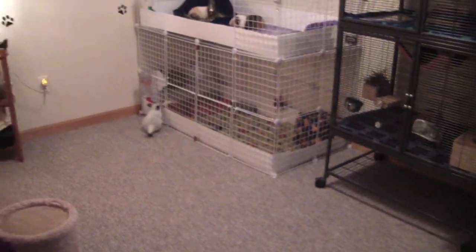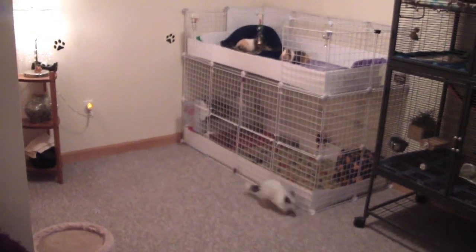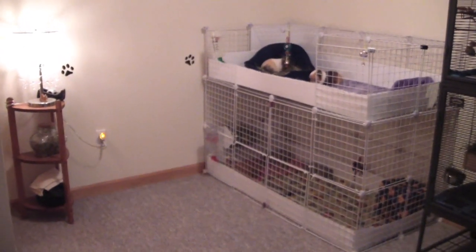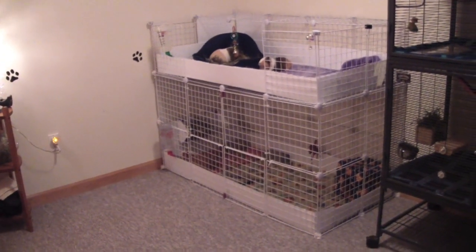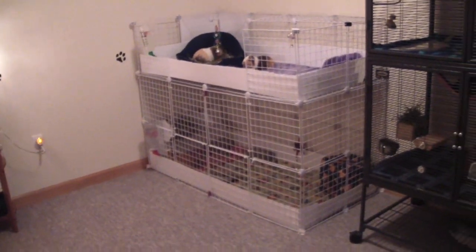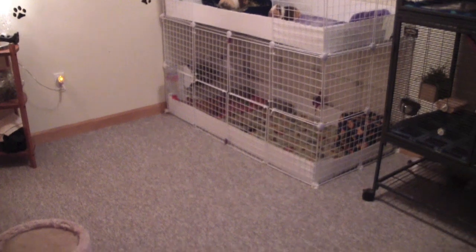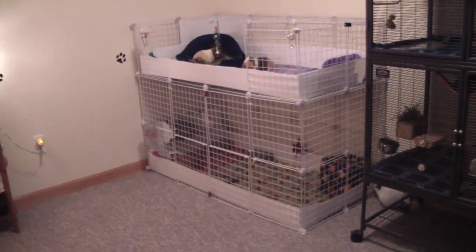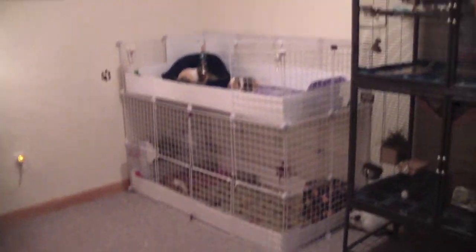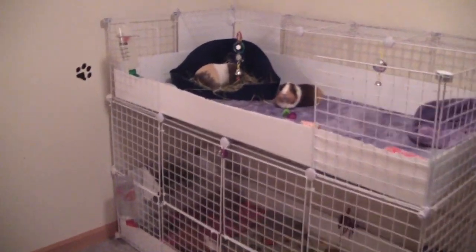I'm standing at the door of the room and this is how it's all set up. Rose is over there looking at the guinea pigs. I moved the big cage down here, which was kind of difficult because I slid it over to the door of my room and then realized it didn't fit, so I had to start taking it apart.